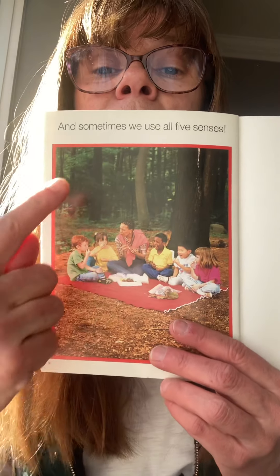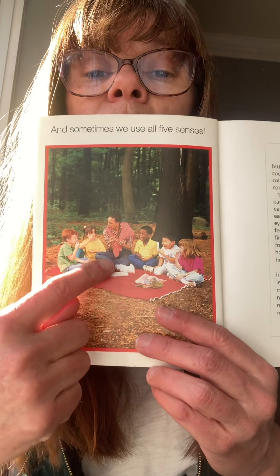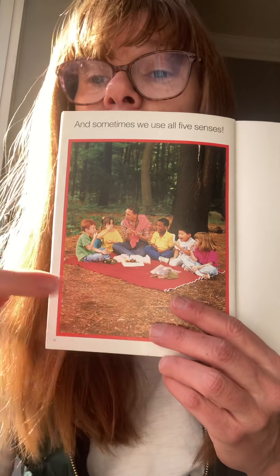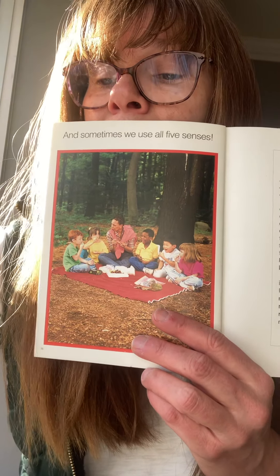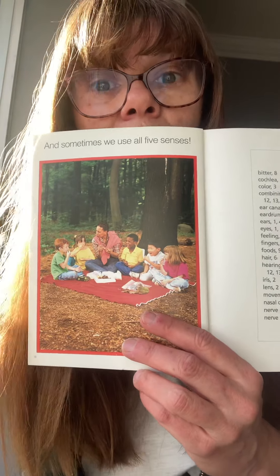Sometimes we use all five senses at the same time. We might be seeing our friends, hearing a bird in a tree, tasting our lunch, feeling a soft blanket under us, and smelling our food too. You can use all five.